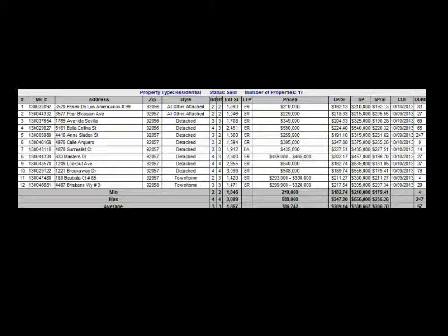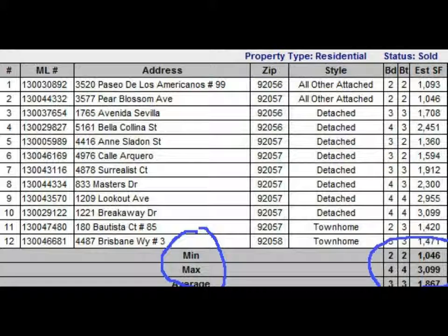Let's take a look at some of the stats for the 14th. These are homes that were sold over the weekend — there are about 12 of them in Oceanside. Of the 12 homes sold, at the bottom you can see a minimum price: the square footage is about a thousand square feet, two bedrooms. The maximum was three thousand square feet, and the average was a three bedroom, three bath, eighteen hundred square foot home.